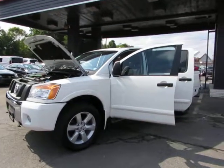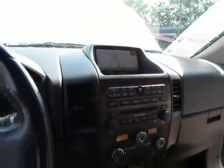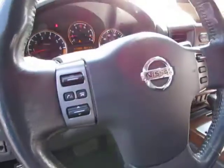Hey guys, here at Auto Selection of Charlotte we have this white 2011 Nissan Titan with a V8 5.6 liter engine, black leather interior in great shape, power sunroof, AM FM CD player with navigation, heated seats, dual zone climate control, plenty of options.